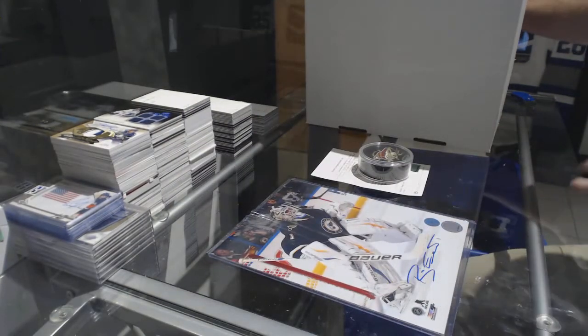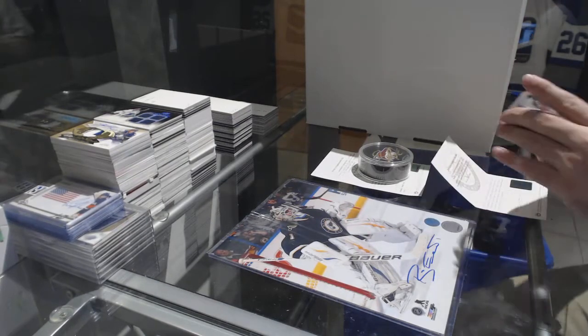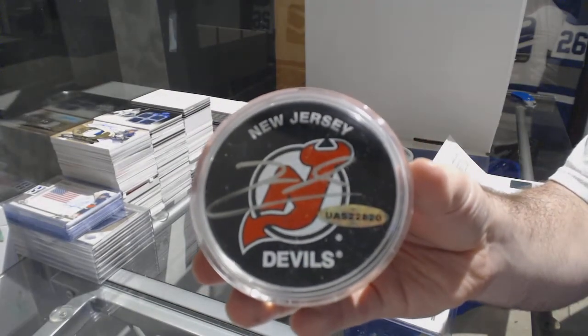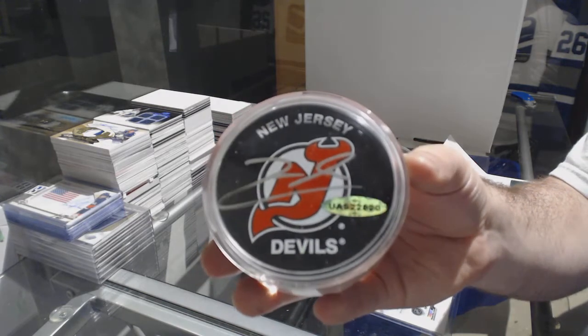We've got another autographed puck of Pavel Zaka — autographed puck, Pavel Zaka.